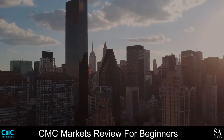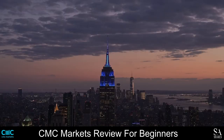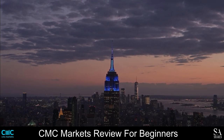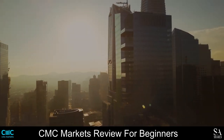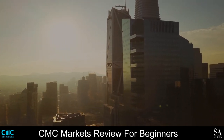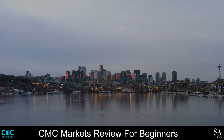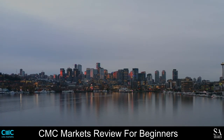And that is our overview of CMC Markets. Be sure to subscribe to our channel and leave a like if you enjoyed this video. Leave us a comment on what you would like to see next, and let us know which online broker is your personal favorite. To open an account with SA Shares now, click the link in the description. Thanks for watching, and as always, good luck with your trading activities.